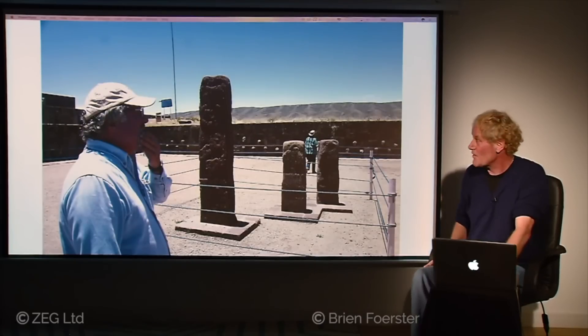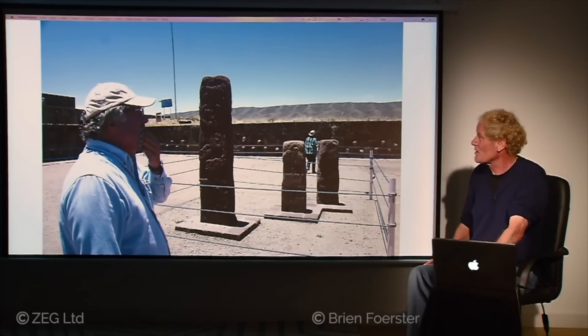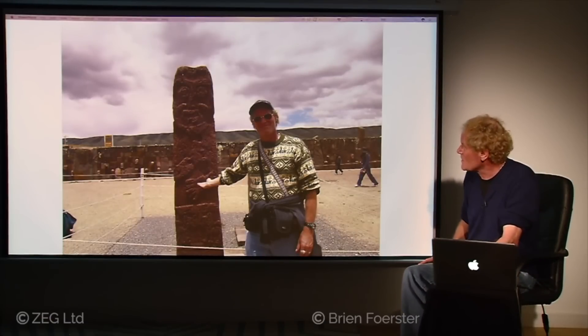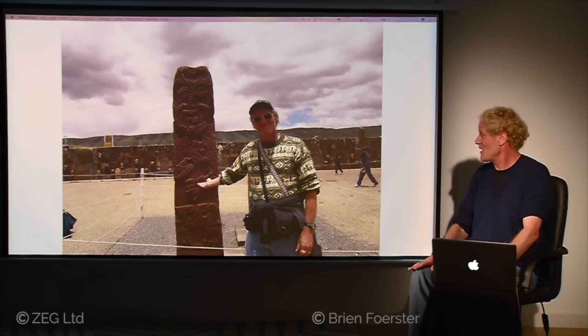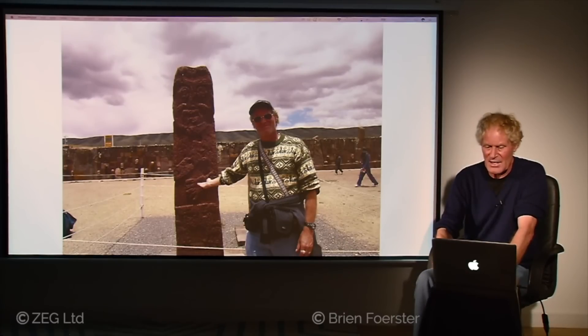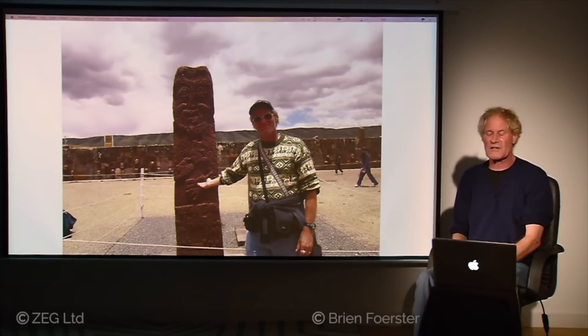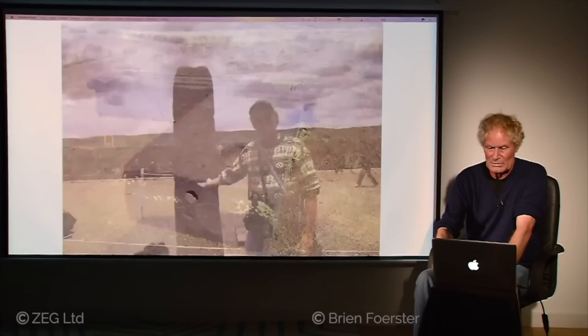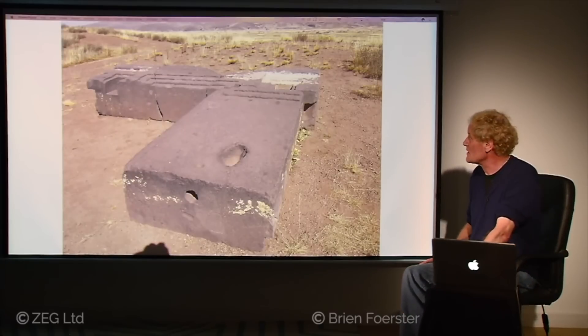Here we have author David Hatcher Childress in front of a sculpture of what is called Viracocha. What's curious is that while it's not very well made, you can see he has a full beard and mustache — Andean people in ancient times did not have beards or mustaches. So it's quite possible that other ancient races visited Tiwanaku, especially in the distant past before the time of the Tiwanaku people.